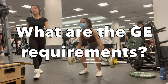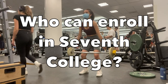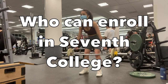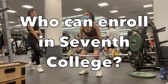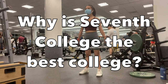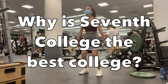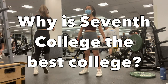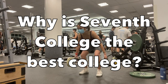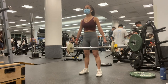What are the GE requirements? Screenshot this right now! Who can enroll in Seventh College? Anyone can, and transfer students can enroll starting Fall 2022. Why is Seventh College the best college? Because it has a nice location right next to Gliderport Beach, which you can literally walk to, and you all get kitchens — please use your kitchen when you go here. That's all the time I have for Q&A.